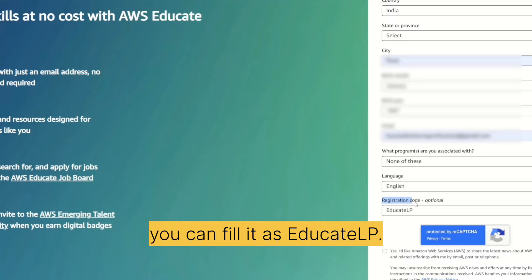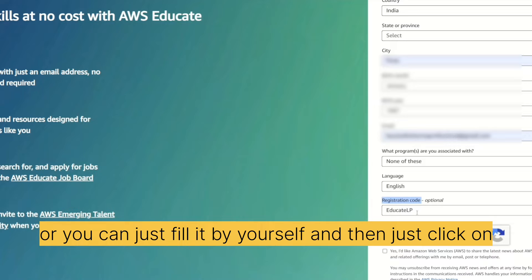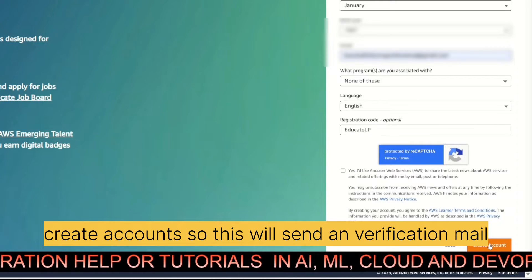If anyone wants to fill in the registration code, you can enter 'educate lp' — it might be auto-populated for you, or you can fill it in yourself. Then just click on 'Create Account'.